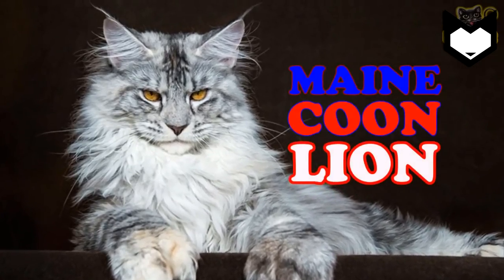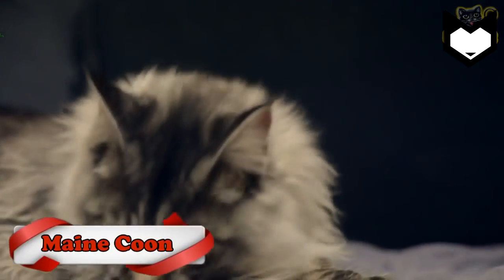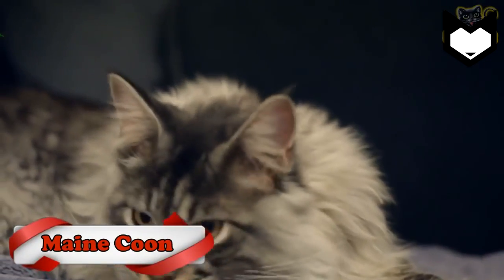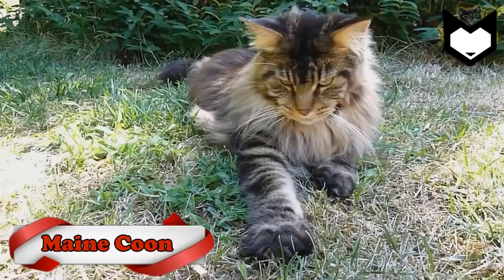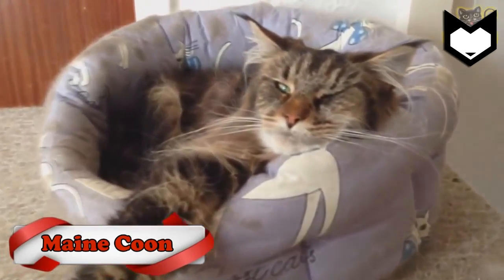Maine Coon. Because they have powerful, square muzzles and are the biggest cat breed, Maine Coons lend themselves to appearing like lions. If a breeder works hard enough and patterns her cats after lions, she can eventually produce domestic cats that resemble lions.